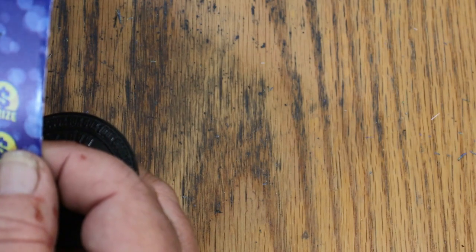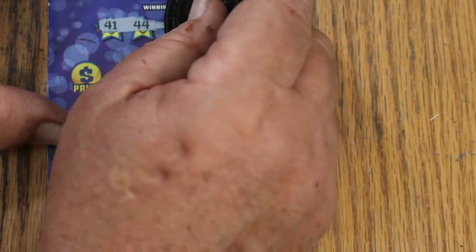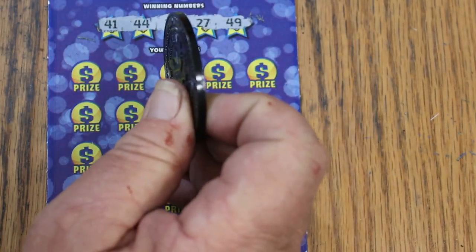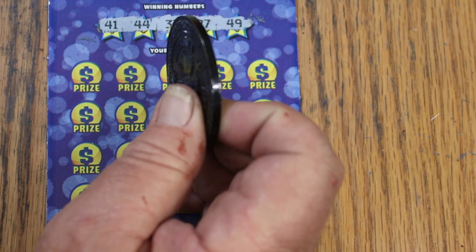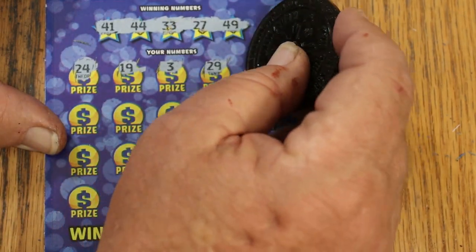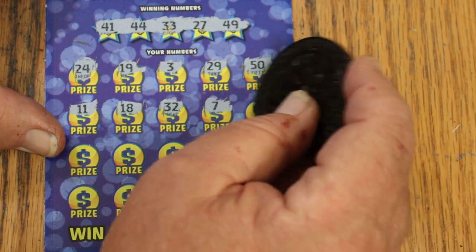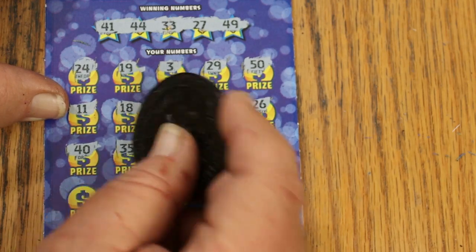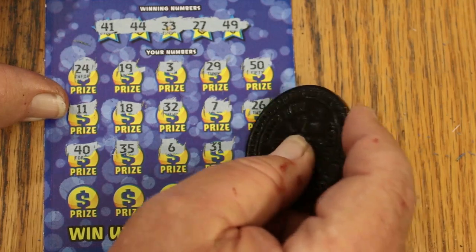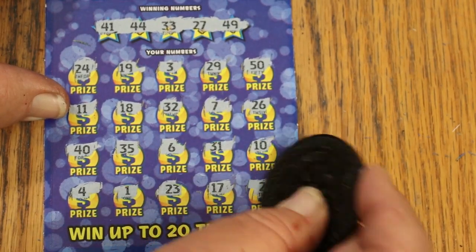Taking a sip of Diet Coke. Ticket 43: numbers 41, 44, 33, 27, and 49. I take that back — the last win wasn't back-to-back, there was one ticket between. Let's see if we can get back-to-back this time. Scratching: 24, 19, 3, 29, 50, 11, 18, 32, 7, 26, 40, 35, 6, 31, 1, 10, 4, 1, 23, 17, and 2. Nope.